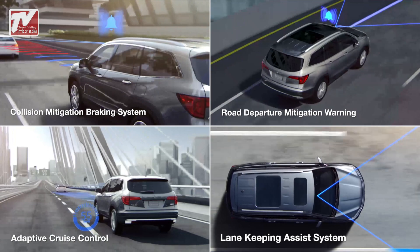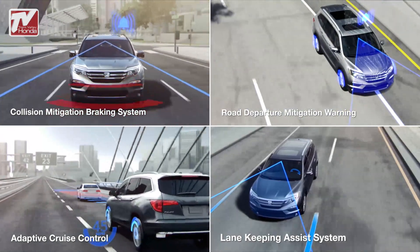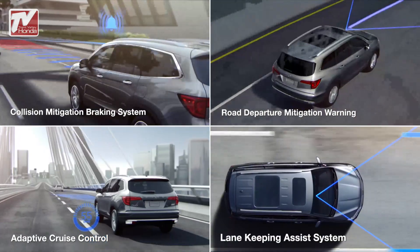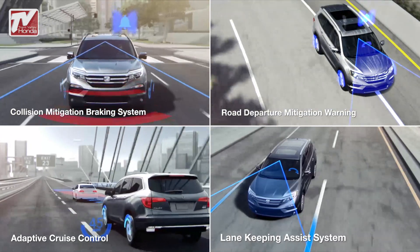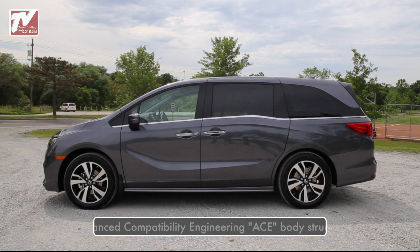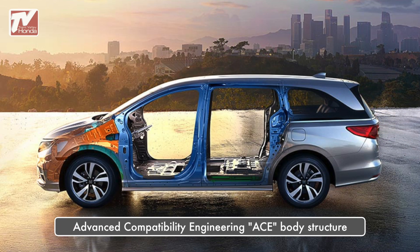Like all Honda vehicles, driver and passenger safety are a primary focus on the Odyssey. The Honda Sensing suite of driver assistive technologies delivers an entirely new level of safety by helping to detect and alert the driver of potentially hazardous driving situations. The highly innovative next-generation ACE body structure is engineered to help disperse frontal impact energy to enhance occupant protection, while more effectively controlling it in severe collisions to help prevent intrusion into the passenger cabin.